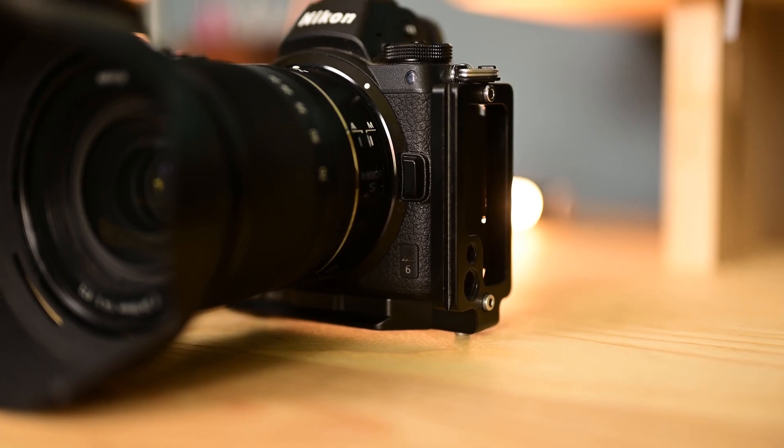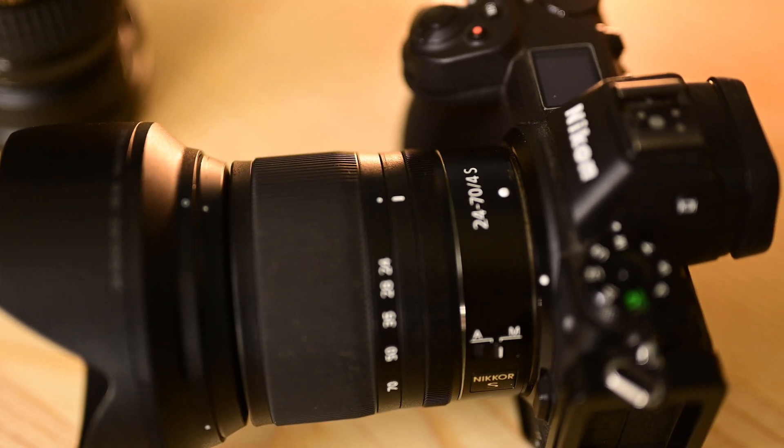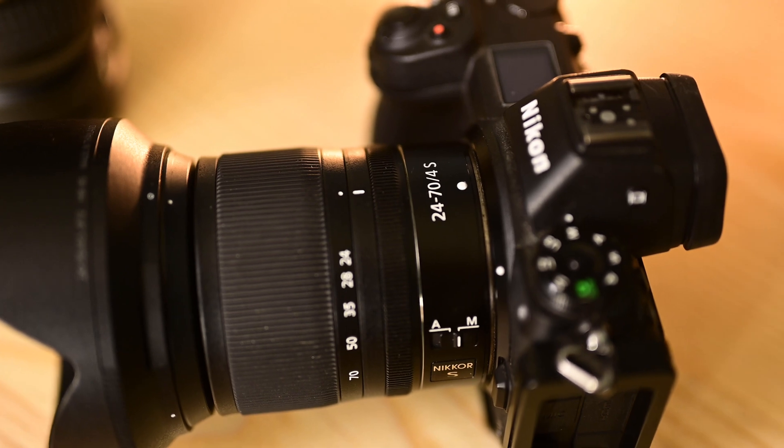The gear I used for this photo is a Nikon Z6, and all I did was use the 24-70mm f4 kit lens that comes with it, and then obviously a tripod because you're taking a long exposure photo. The reason I used just the kit lens is it's kind of my go-to lens when I'm first starting something.